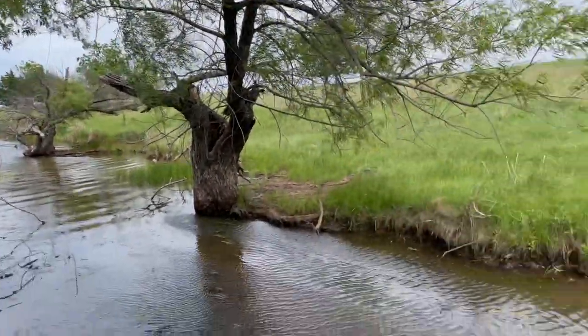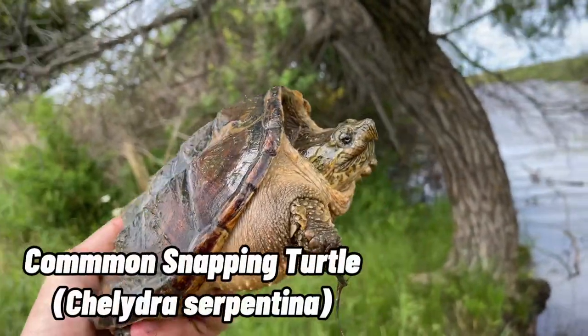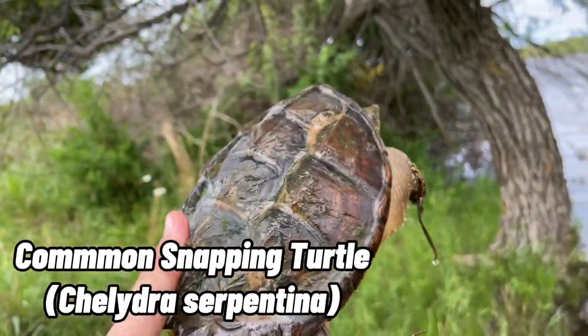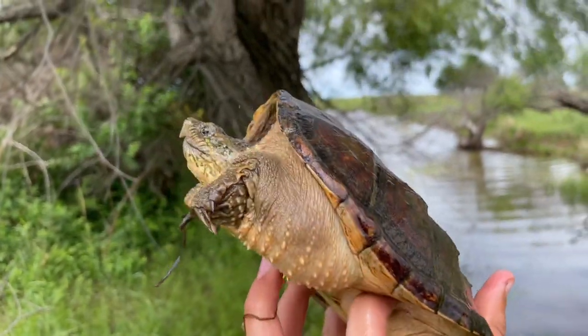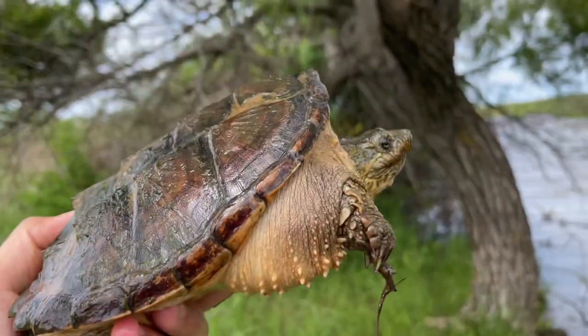What's up guys? As you can see, I'm in this creek that kind of runs off the pond, and I just caught this beautiful common snapping turtle. This is the second herp of the day, and I haven't found a snapping turtle in a while, so definitely going to get some photos as well as some more video of this guy, and then I guess I'll just let her go.